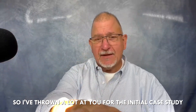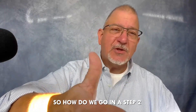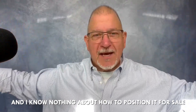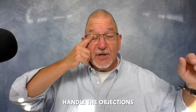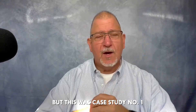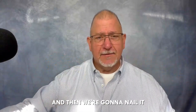That's going to vault you into a whole different stratosphere as a partner — not just for commodity stuff. So I've thrown a lot out for this initial case study. How do we take it to the next level? I've done a follow-up video on the case study that digs in a bit deeper. Stay tuned, because this will lead into how we position this for sale — and then we're going to nail it. Thanks.